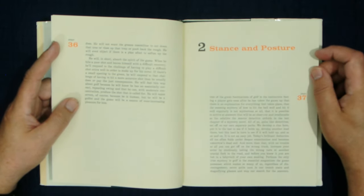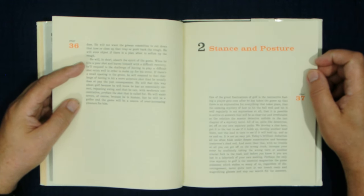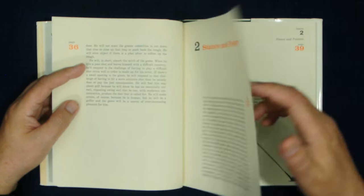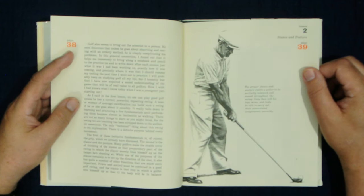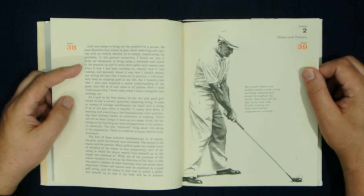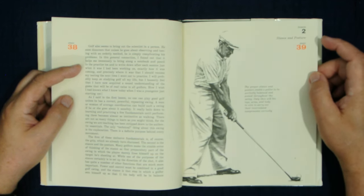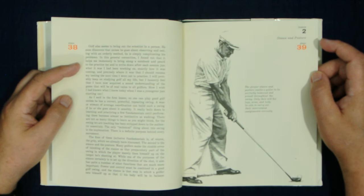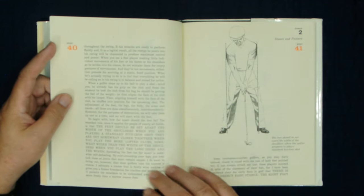Now we're going to get to the stance, and he spends a lot of time on it, which is good — a lot of people don't. He spent a lot of time on the stance in his previous book as well, and I think Power Golf may even be better than this one when it comes to the stance. He has some great information on how to stand in relation to the club. Power Golf is a book everybody should read alongside this one if you really want to understand Hogan — it's kind of been overshadowed.